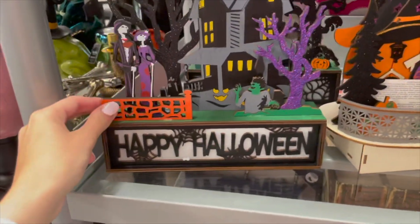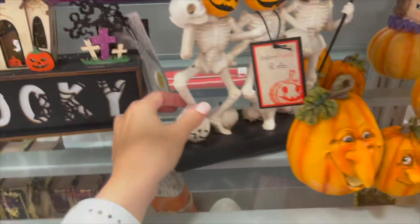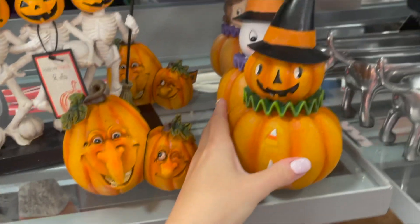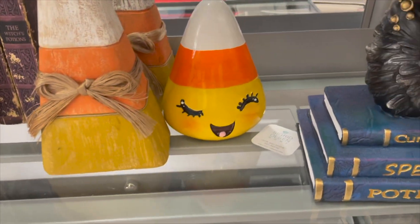They have these haunted houses crafted with wood — this one lights up with a cute little witch, and there's a little spooky one too. More items here with pumpkins; this one is $6.99. And look at this candy corn — that is so cute! Follow more shopping videos on my account, make sure to subscribe down below, and I'll see you in my next video — bye!